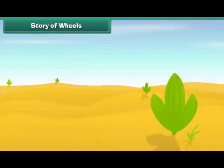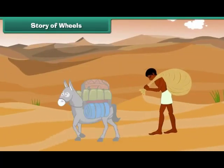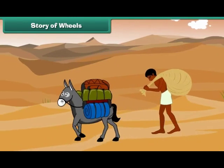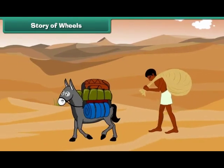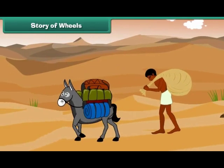Story of Wheels: long, long ago, when there were no means of transport, man covered distances on foot. He carried his goods on his back or on the backs of domesticated animals like donkeys, buffalos, etc. But it was difficult to carry loads on animals over long distances.